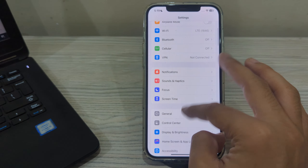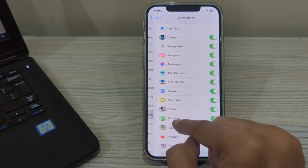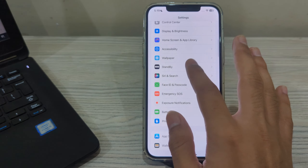After restarting your iPhone, check your microphone settings. Go to Privacy and Security, then tap on Microphone, and make sure that all the relevant toggles are enabled on your iPhone.